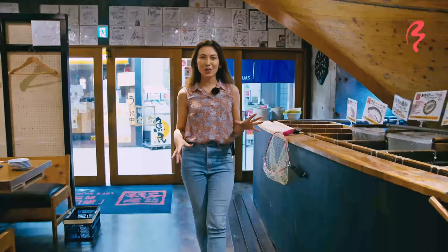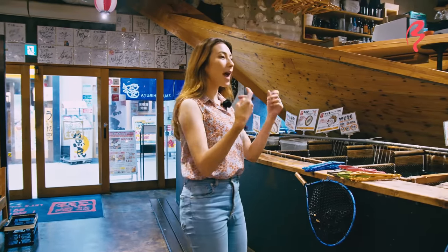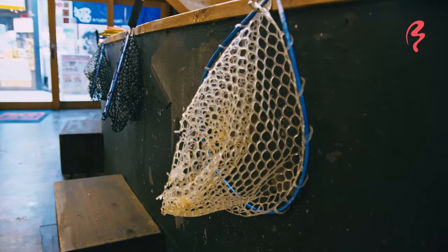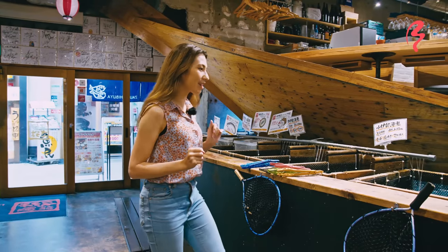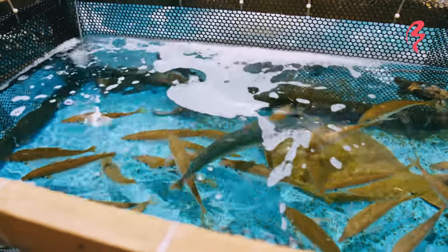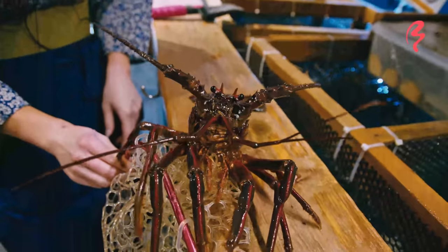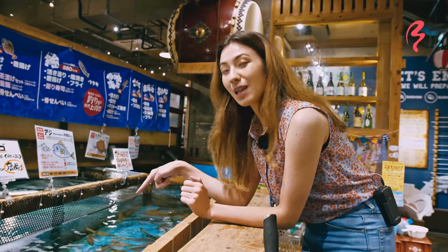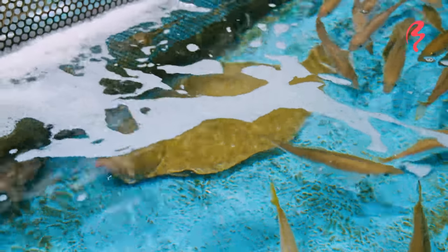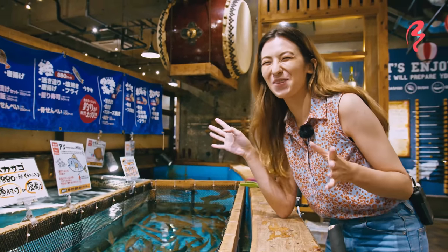There are two places in this restaurant where you can catch your own fish. One is over there where you can use a fishing rod, and one is here where you can use a net to catch some smaller fish. They have a lot of variety — there's some horse mackerel known as aji, and you can even get Japanese lobster. And there's a very large flounder at the bottom too. I've actually only ever seen one of these in Animal Crossing, so this is kind of exciting.